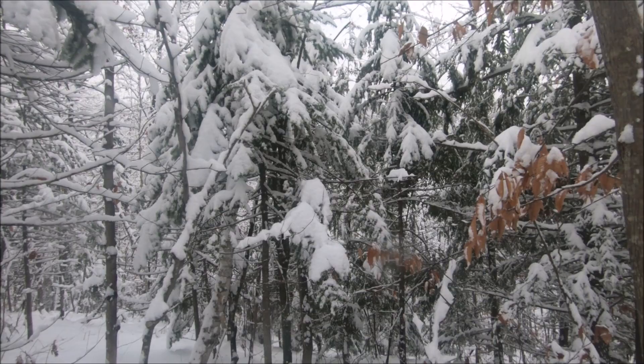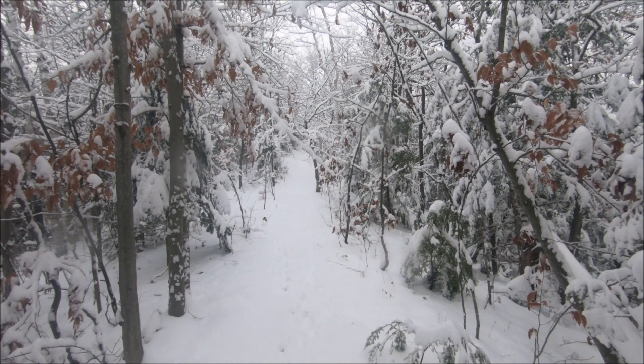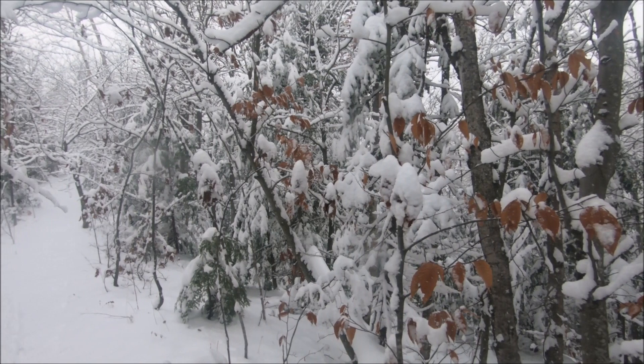I must say, I'm not particularly a winter person. I much more prefer the warm weather of the summer — wearing shorts, no t-shirt, feeling the sunshine on my skin. I love it. But I cannot dismiss the absolute stunning beauty of fresh snowfall in the wintertime. It's still just fall, but fresh snowfall at any time — beautiful. Let's make our way down this trail and see what we can find to photograph today.